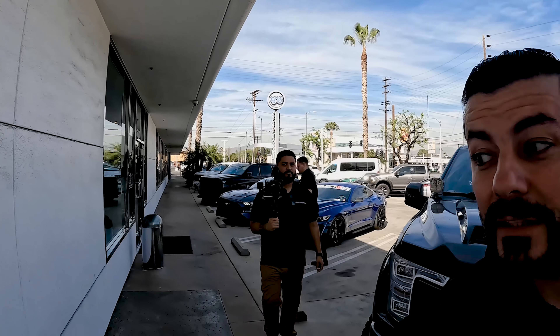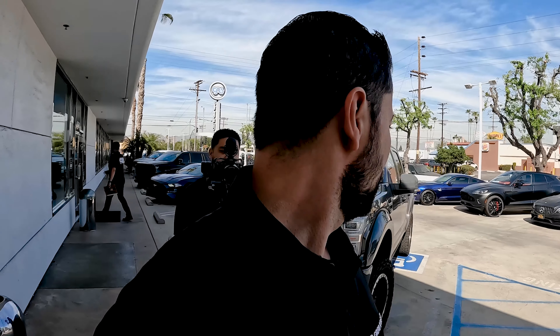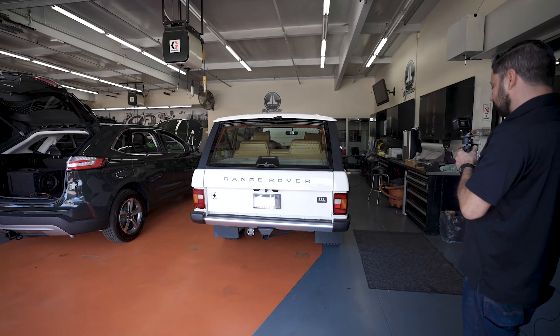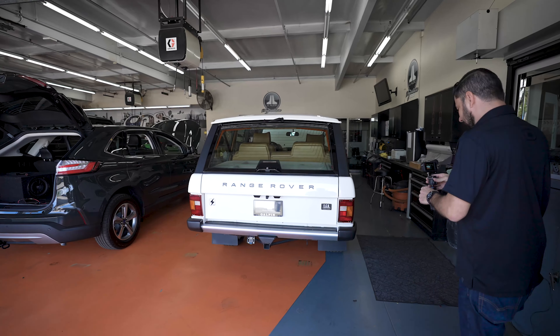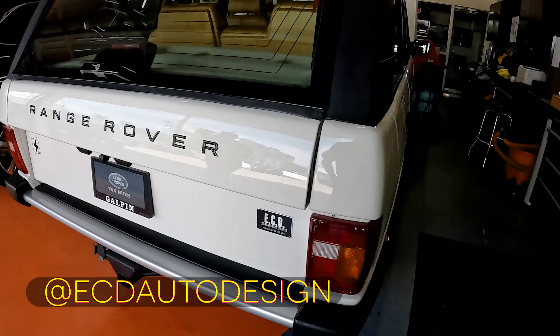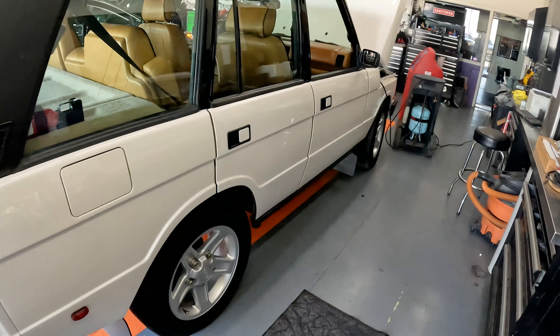Hey, what's going on guys, it's Tommy. We're gonna do a shop walkthrough — David's over there somewhere following up. We have this Range Rover here. It looks beautiful, like an old classic Range Rover, kept up nicely, but there are a couple telltale signs that tell you maybe this is not just a regular Range Rover.